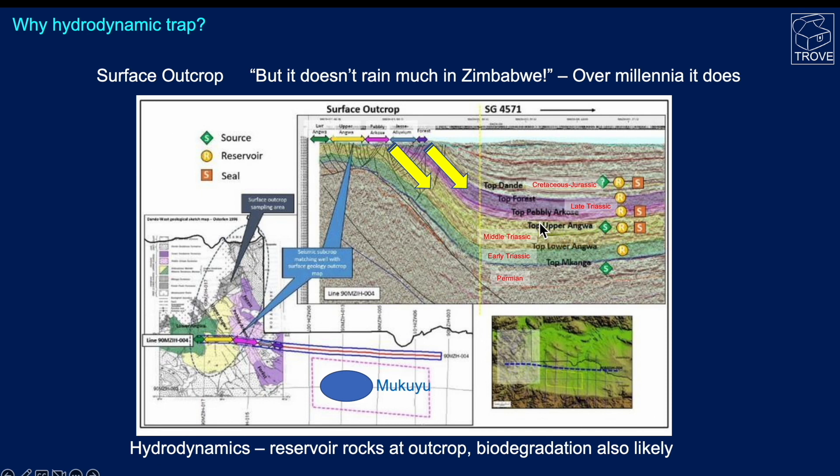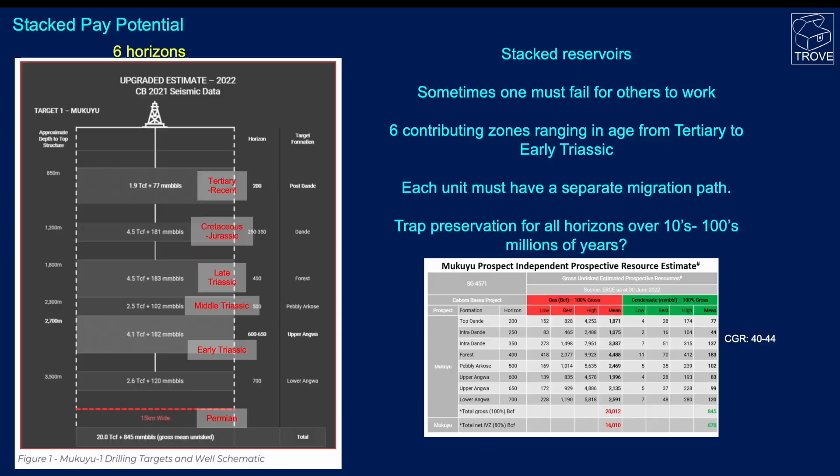The upper Angua is the primary target here. Looking at the stack pay, the various volumes calculated for each zone add up to 20 TCF and 845 million barrels. Each one of these would have to have a separate charging mechanism — either a migration pathway from a long distance or some connection with the source rock — to actually bring hydrocarbons into the traps.